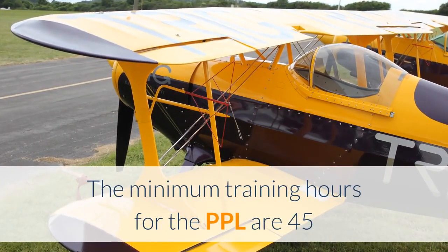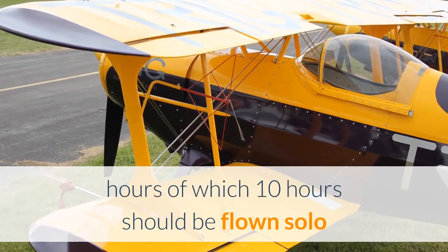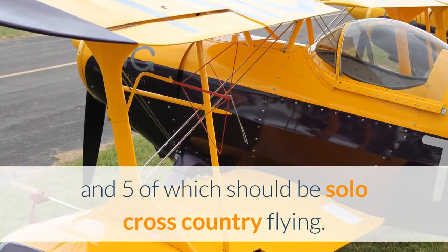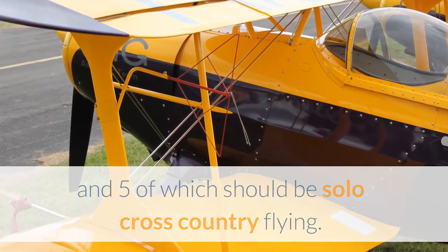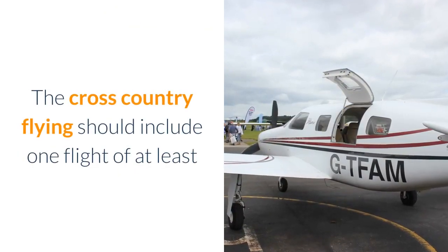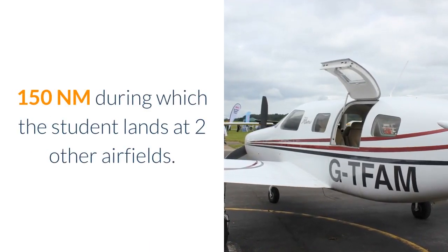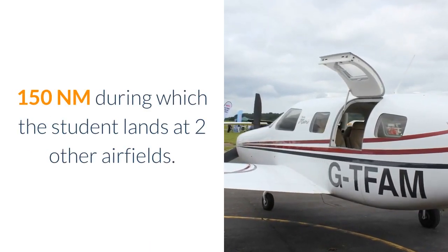The minimum training hours for the PPL are 45 hours, of which 10 hours should be flown solo and 5 of which should be solo cross-country flying. The cross-country flying should include one flight of at least 150 nautical miles during which the student lands at two other airfields.